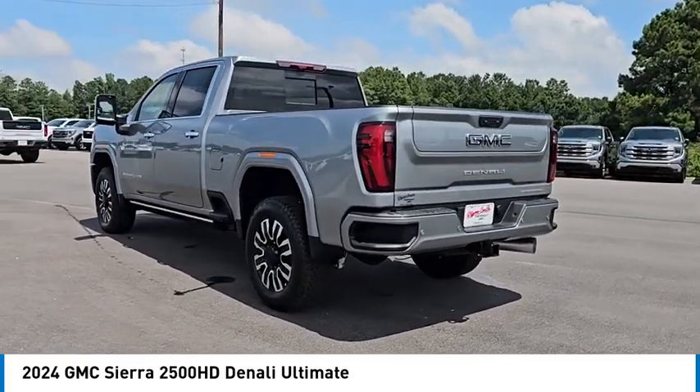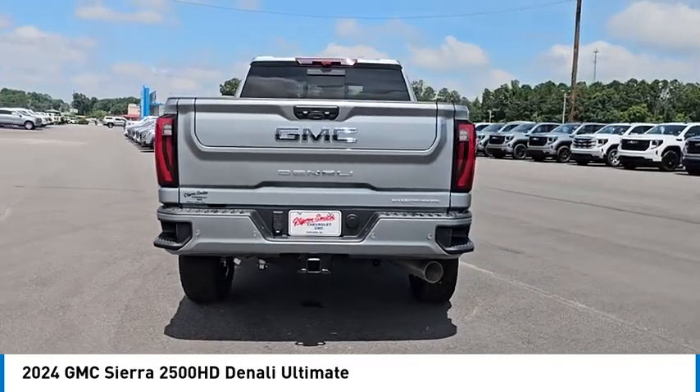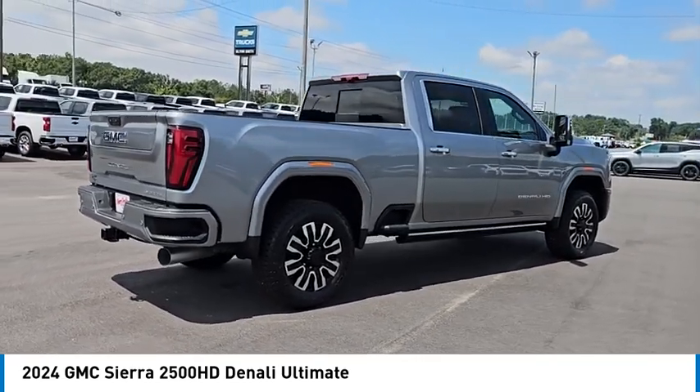Rain sensing wipers, four-wheel drive, sliding rear window, turbocharged, blind spot monitor, power retractable running boards, tow hitch, bed liner, heated mirrors, aluminum wheels.